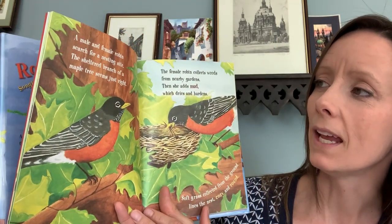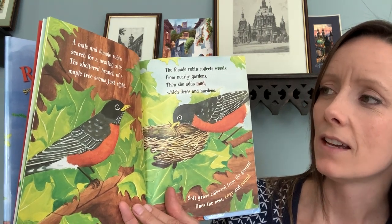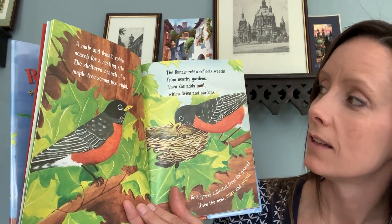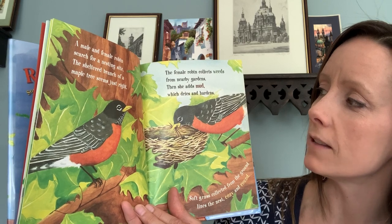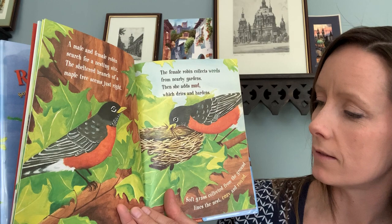A male and female robin search for a nesting site. The sheltered branch of a maple tree seems just right. The female robin collects weeds from nearby gardens. Then she adds mud, which dries and hardens.